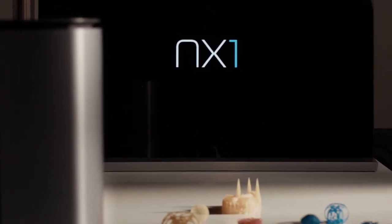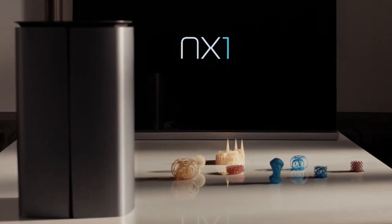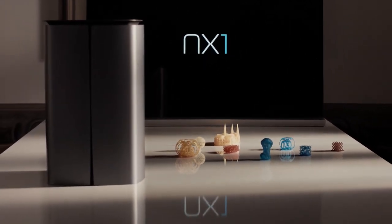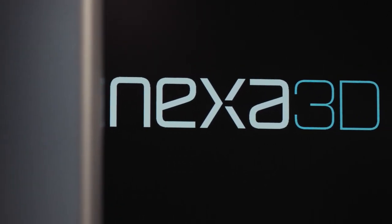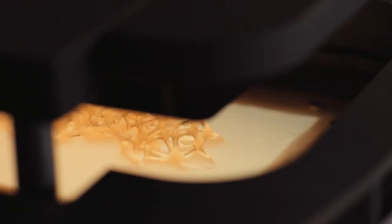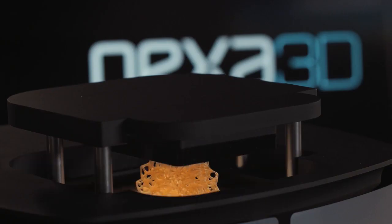NX1 is the first 3D fast printer able to create objects at the incredible speed of 1 minute per centimeter in height, up to 40 times faster than traditional high-resolution 3D printers. Thanks to our great patent technology, LSPC NX1 changes the 3D printing experience from hours to minutes, opening for the first time 3D high-resolution printing to everybody.